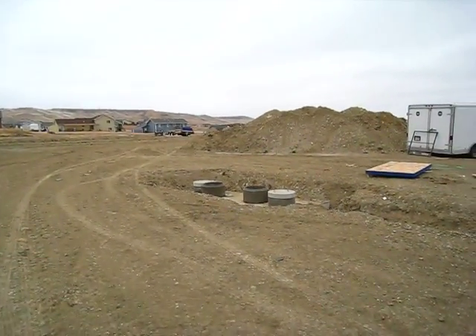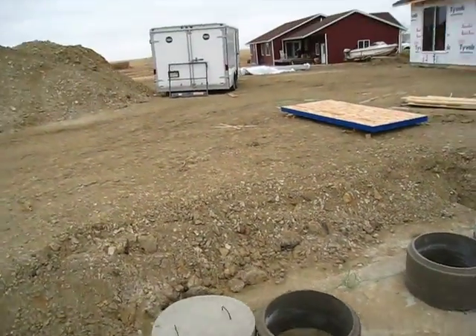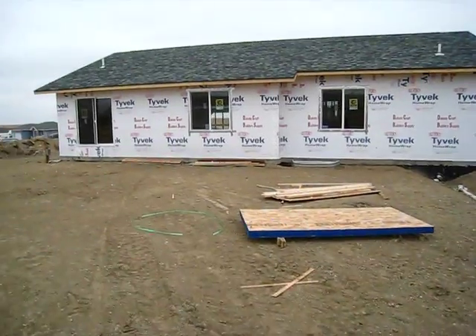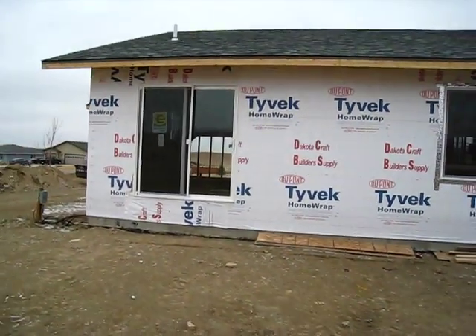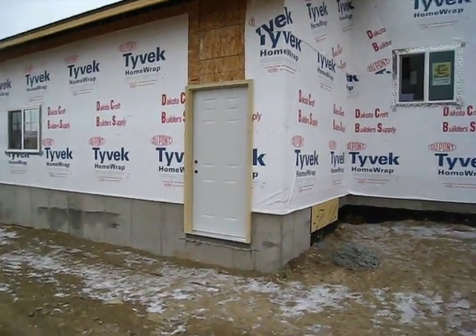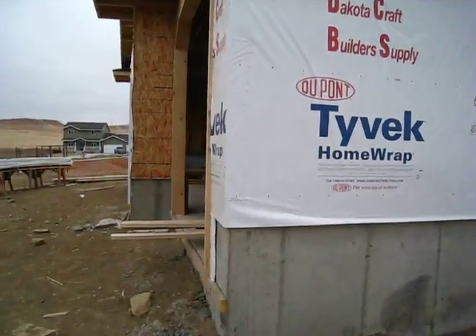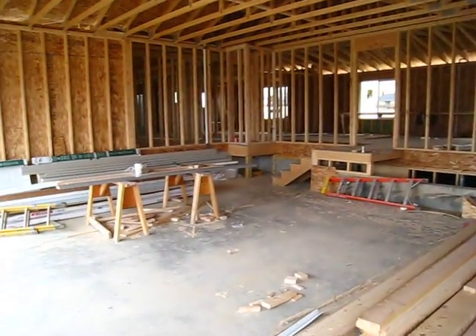Let's get in the backyard — I'm gonna have to mow this thing. Septic going in. Just about do it, it's cold.